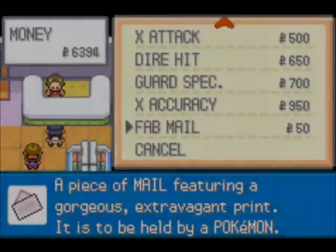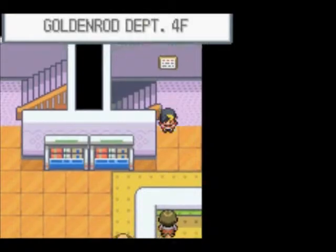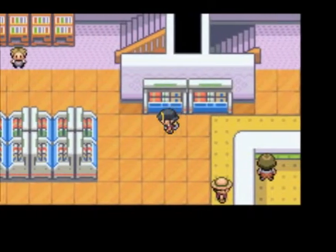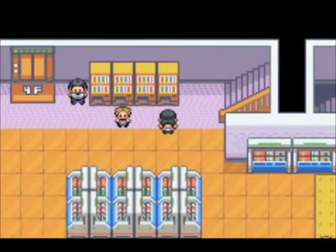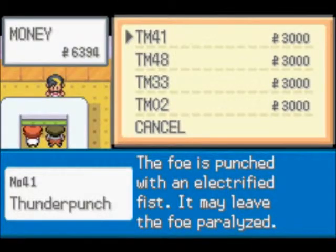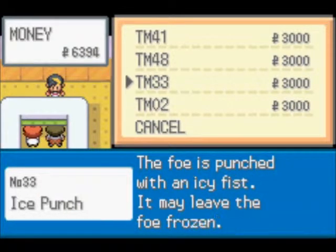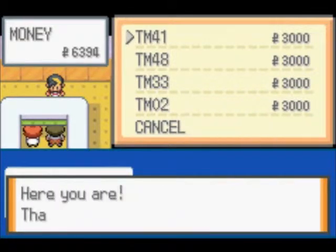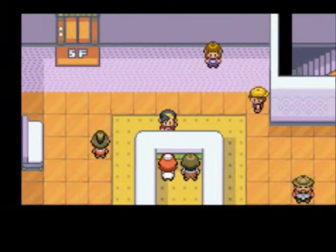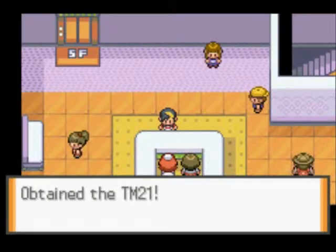This guy's got all the X items — not a fan of those, so I won't be talking to him again. Christian's got those; might come back and get some of those later. We've got the TMs — some punches and Headbutt down there. We'll go ahead and buy Thunder Punch.